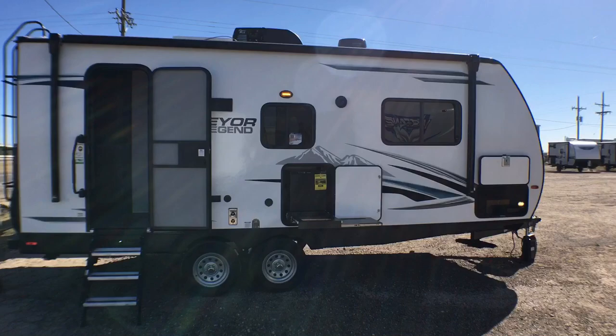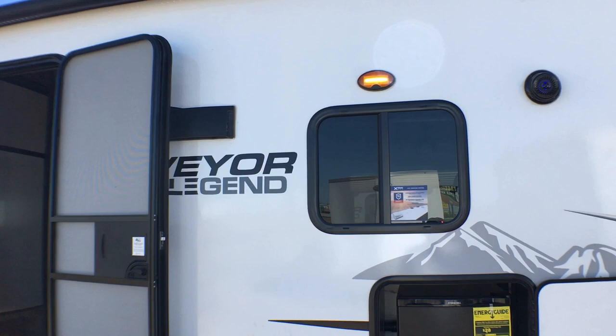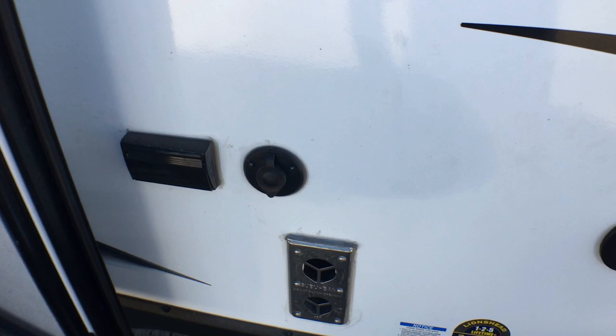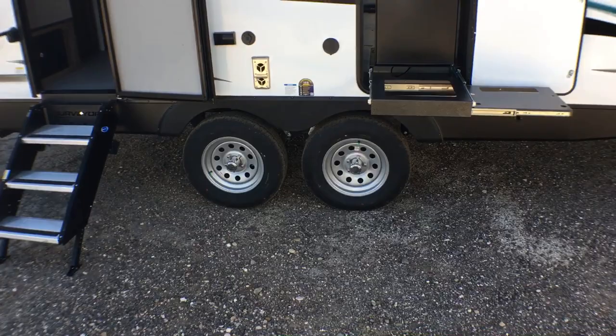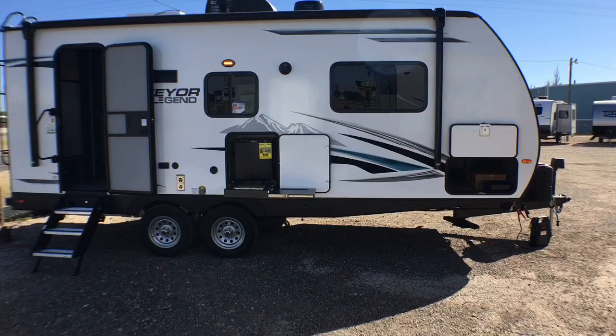You can see the power awning that does have LED lights and they still give you the porch light, which is great. You can also see the outside kitchen with dual LED backlit speakers. You have cable and satellite hookups as well as 110 power here, so if you want to bring an outside TV you can. These do ride on Lion's Head tires, which give you a five-year defect warranty, two years roadside assistance, and 12 months no-questions-asked replacement guarantee. This also uses a PVC membrane on your roof, which gives you a 15-year 100% coverage non-prorated warranty.